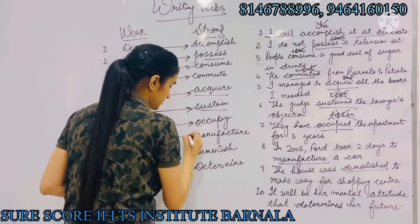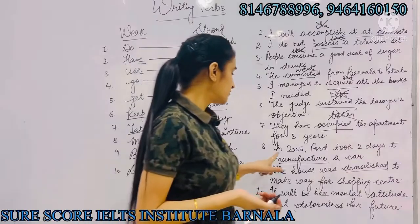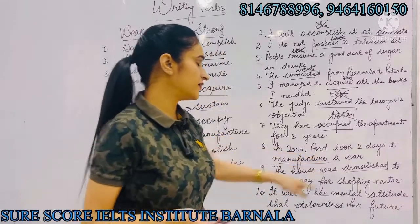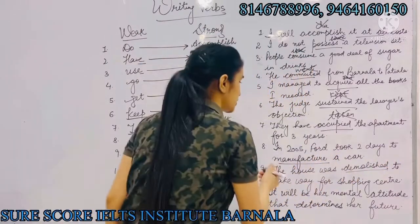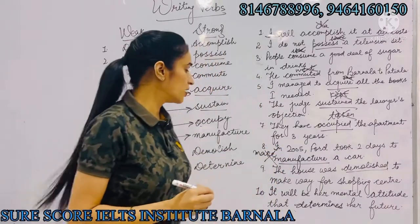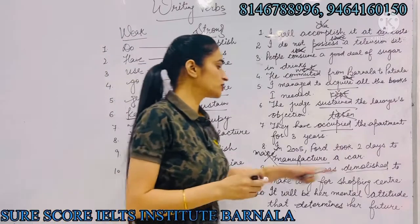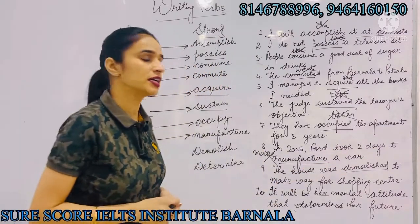Next: 'make' can be replaced with 'manufacture'. For example, instead of saying 'In 2005, Ford took two days to make a car', we will use the strong verb and say 'In 2005, Ford took two days to manufacture a car'.